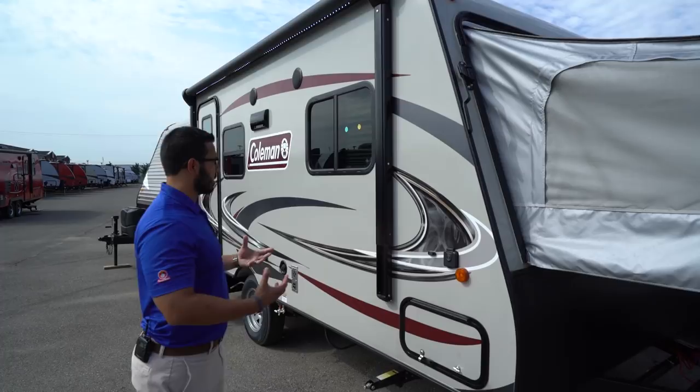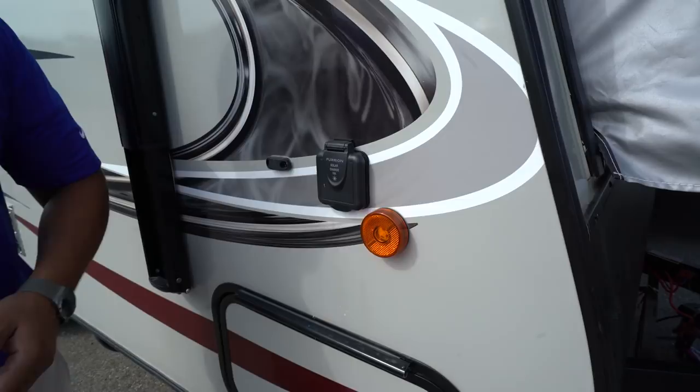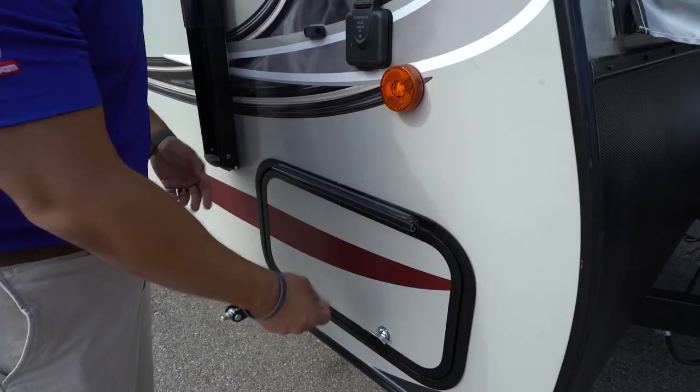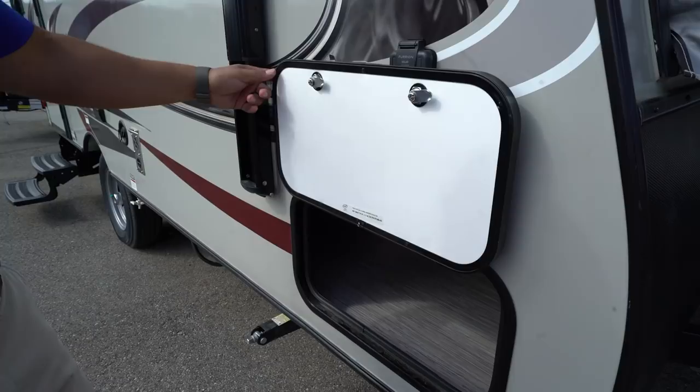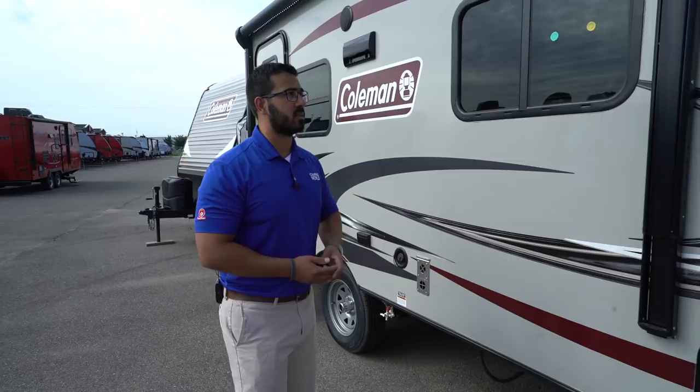Coming around to the side, you'll see the fiberglass exterior — nice and smooth, aesthetically pleasing, and easy to clean. This unit also has solar prep, so if you plan on boondocking, all you have to do is buy some portable panels, plug them in, and it will trickle-charge your battery. The front storage hinge is covered so there's no rust, and it's magnetic — you just flip it up. If kids run by and close it, you don't have to worry about plastic tabs breaking. This storage compartment is shared with the jackknife sofa inside, giving you multiple access points.